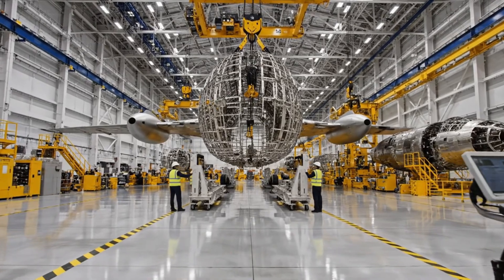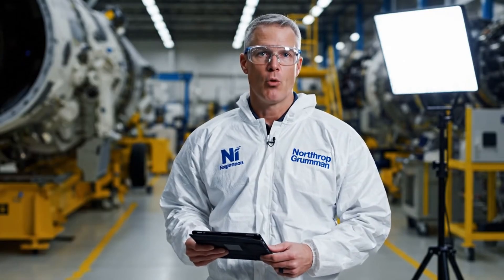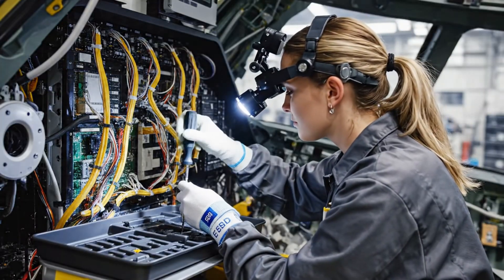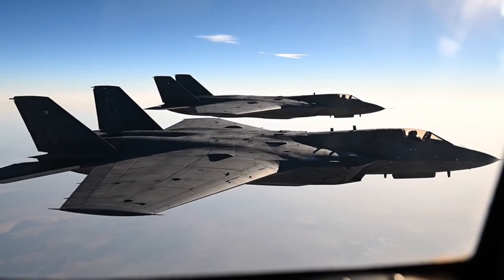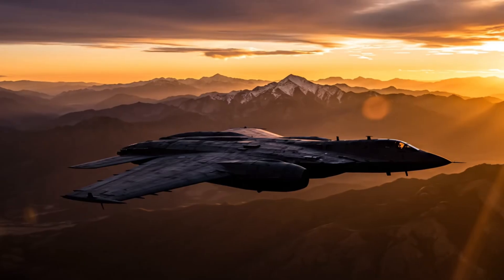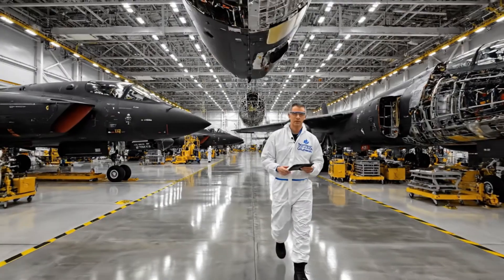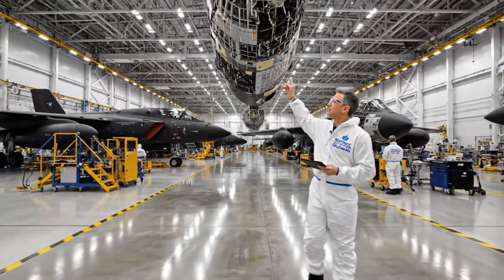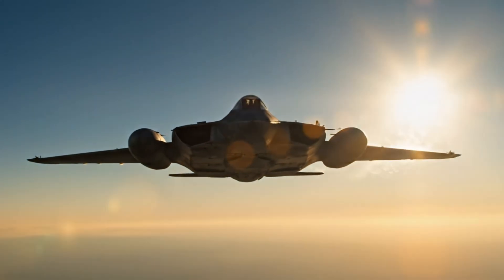Each new B-2 Spirit ensures America maintains strategic superiority for decades to come. Building the B-2 Spirit is more than a job — it's a calling. Twenty-one B-2 Spirit bombers form America's stealth bomber fleet, each one representing two billion dollars and seven years of dedicated effort. Inside the secret factory where America's most advanced bomber is born — a testament to American innovation. The B-2 Spirit: ghost of the sky, guardian, built in secret.